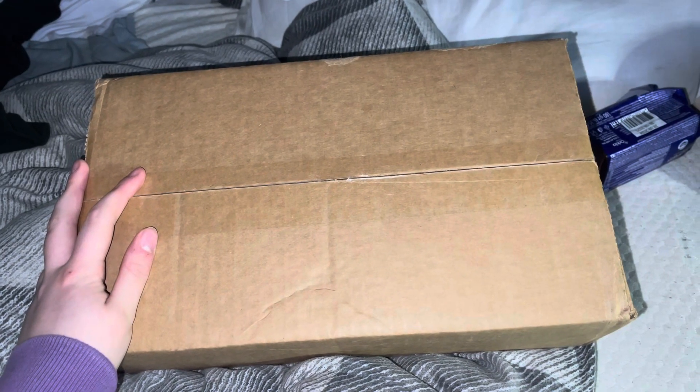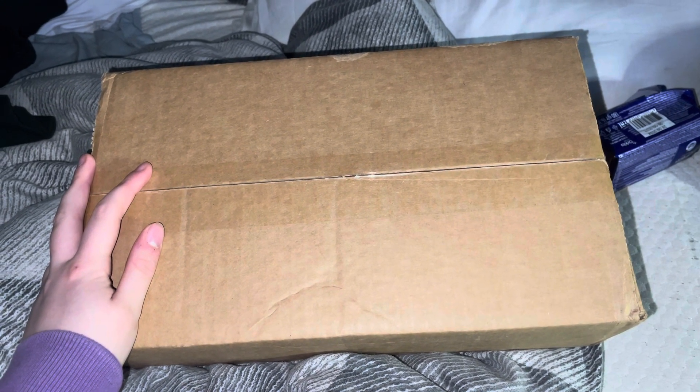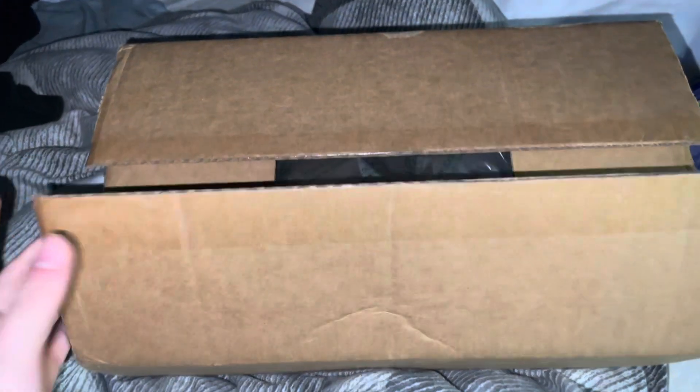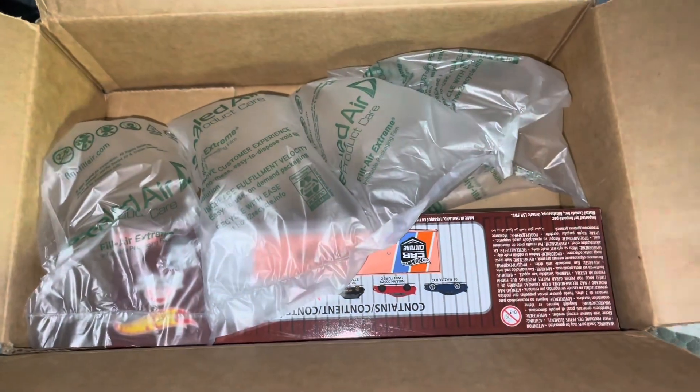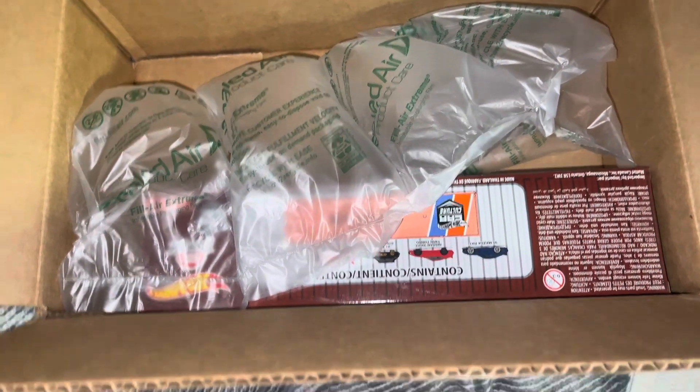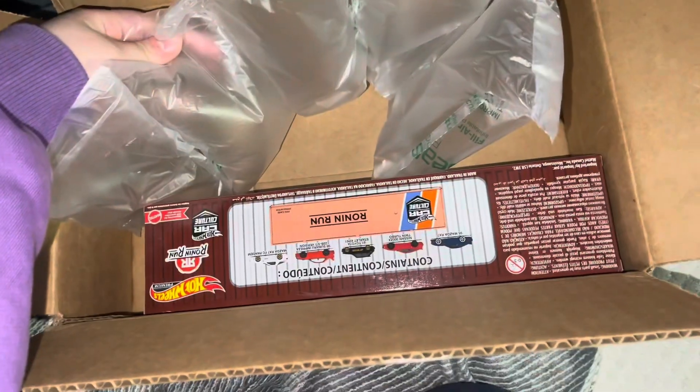Hi collectors, today is a different video — it's not an episode from the collection. I did order something from Mattel; they had a sale on their website which I shared on my Instagram. My address label came on the side of the package, which was odd. If you've ordered from Mattel before, you'll know the packaging isn't the greatest, but this is probably the best I've seen them package anything.